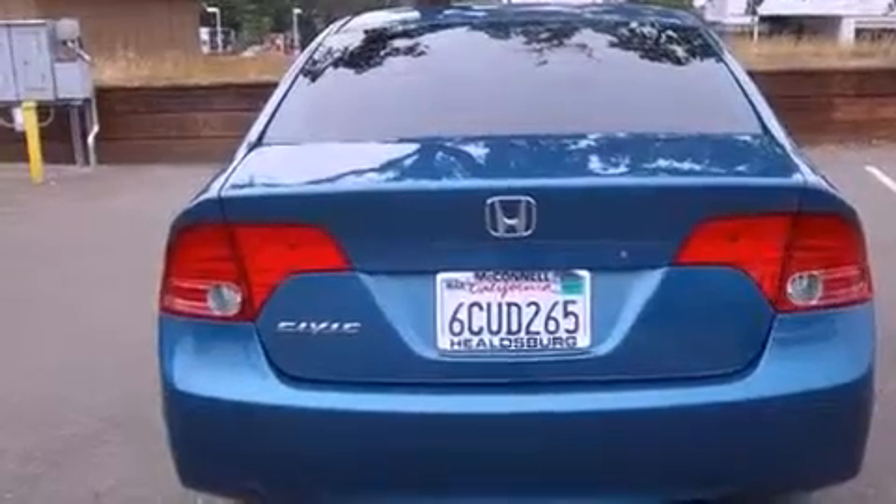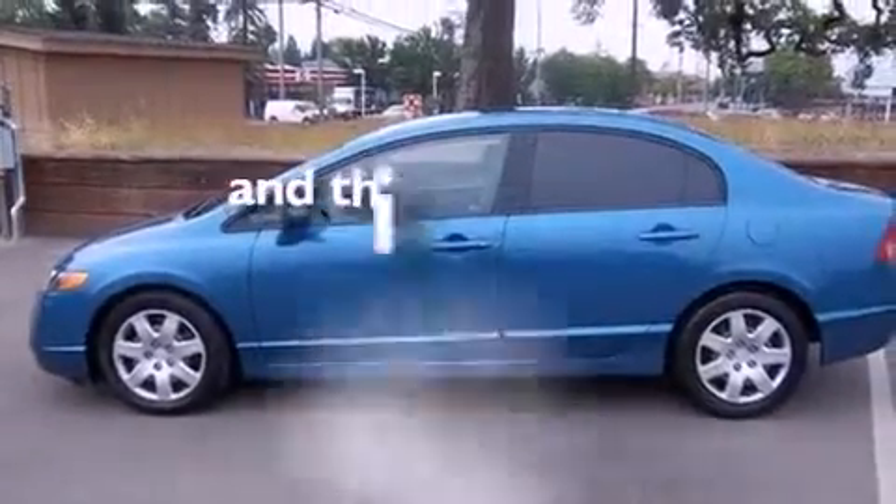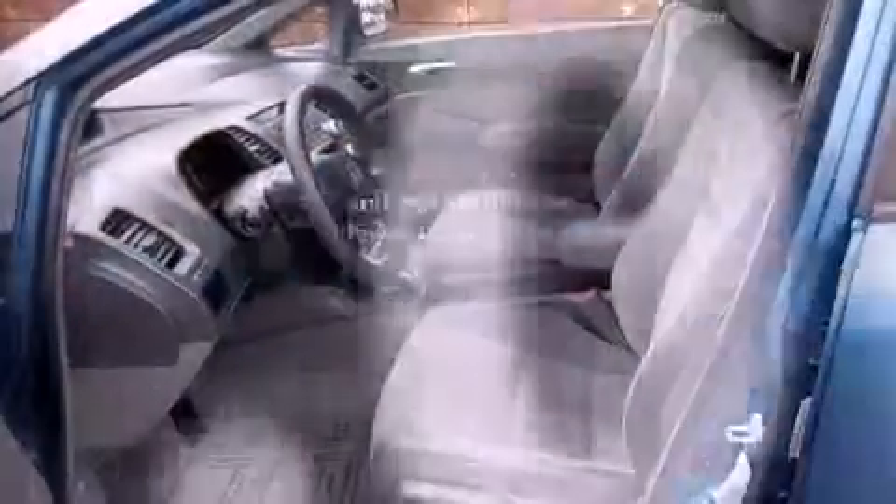Additional features include a passenger side vanity mirror, a low tire pressure indicator, a keyless entry system, and this vehicle has fewer than 62,000 miles on the odometer.